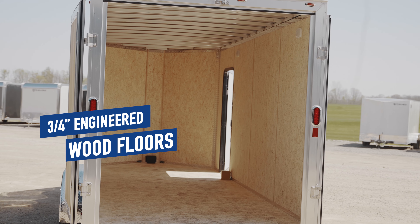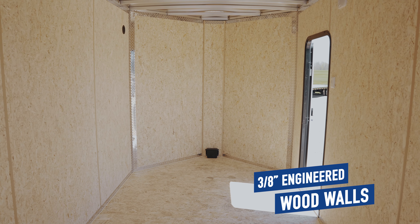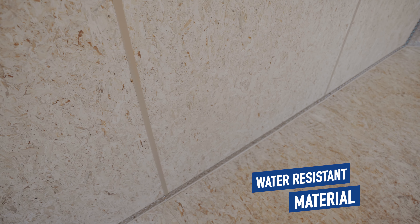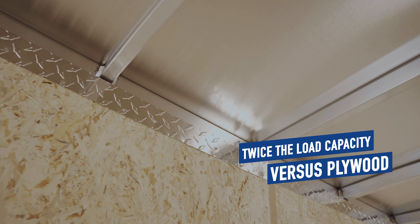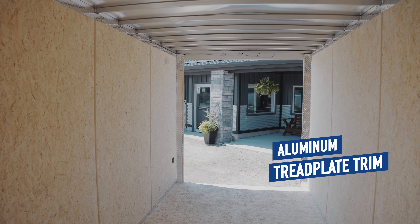Inside the trailer, you will find 3 1/4-inch engineered wood floors and 3 1/8-inch engineered wood walls. Engineered wood is a non-chemically treated plastic resin wood material that is water-resistant and safe for your steel and aluminum frame trailers, unlike treated plywood. It will give you the straightest board on a chalk line and almost twice the load capacity on a 24-inch span compared to plywood. Aluminum tread plate trim is a nice addition to the interior as it accentuates the clean, crisp look that Legend is known for.